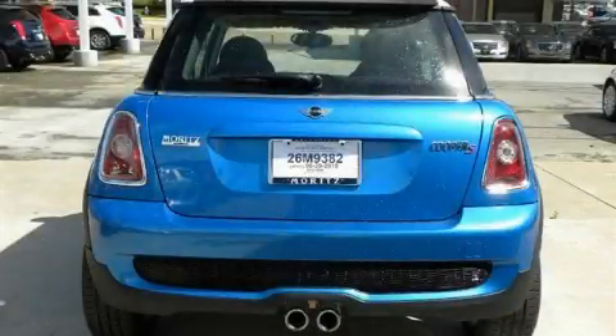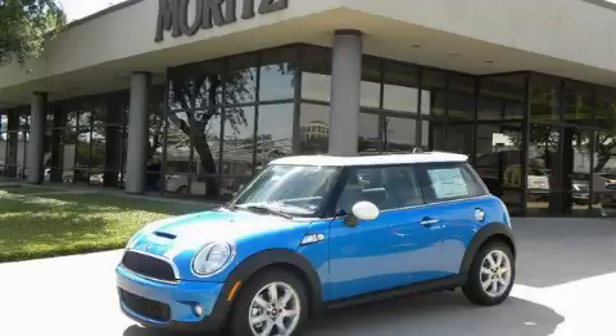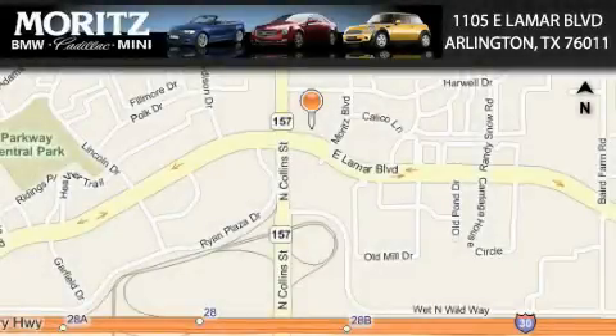We invite you to contact us today to learn more about this vehicle. Moritz Cadillac BMW Mini is located at 1105 East Lamar Boulevard in Arlington. Our goal is to exceed all of your expectations to ensure that you'll return for future visits.